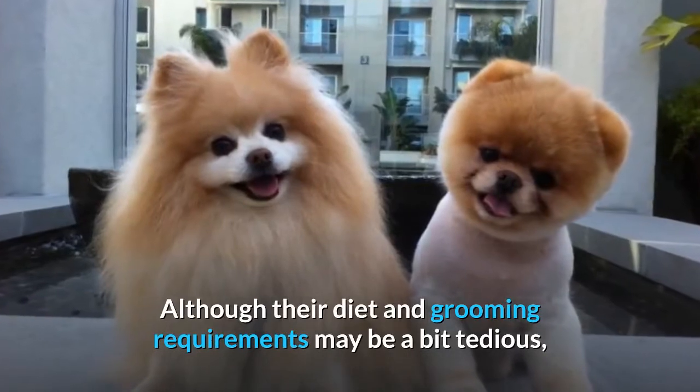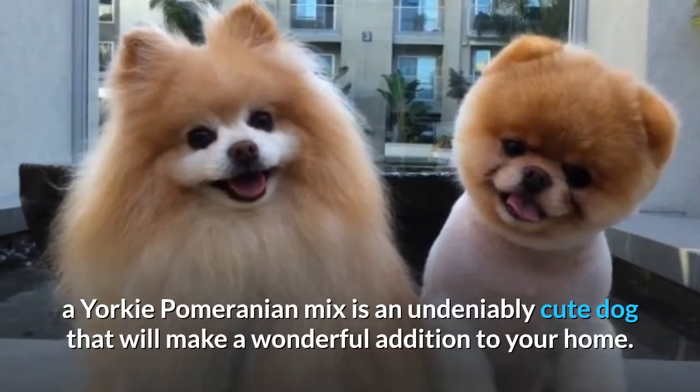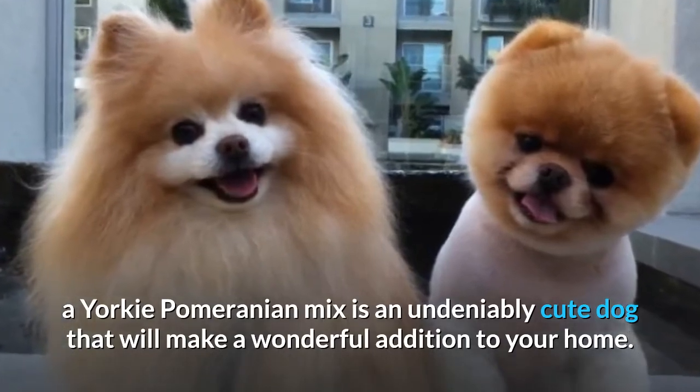Although their diet and grooming requirements may be a bit tedious, a Yorkie Pomeranian mix is an undeniably cute dog that will make a wonderful addition to your home.